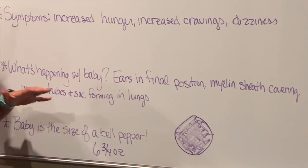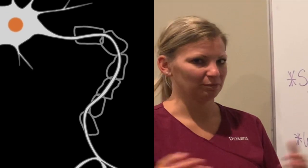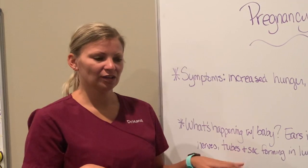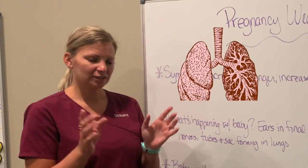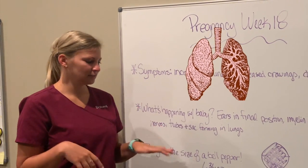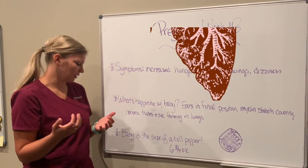Myelin sheaths are starting to cover the nerves, which is a protective layer over the nerves to protect them. Also, tubes and sacs are forming in the lungs. The lungs start as one branch and keep branching out to the different lobes and sections — the sacs are at the very end of those tubes, and they're starting to form with the baby.